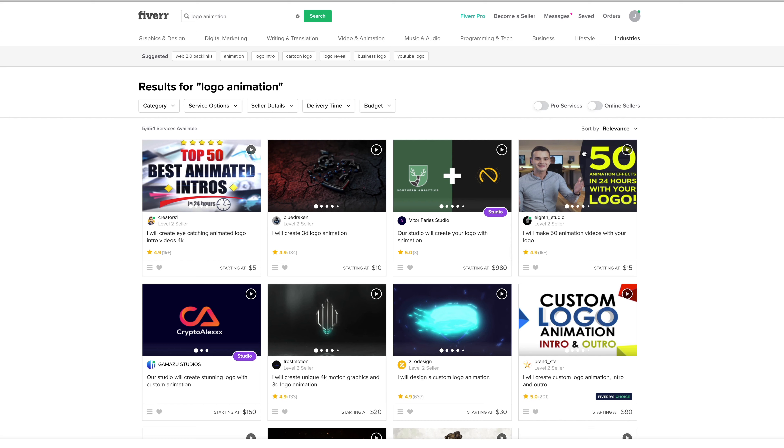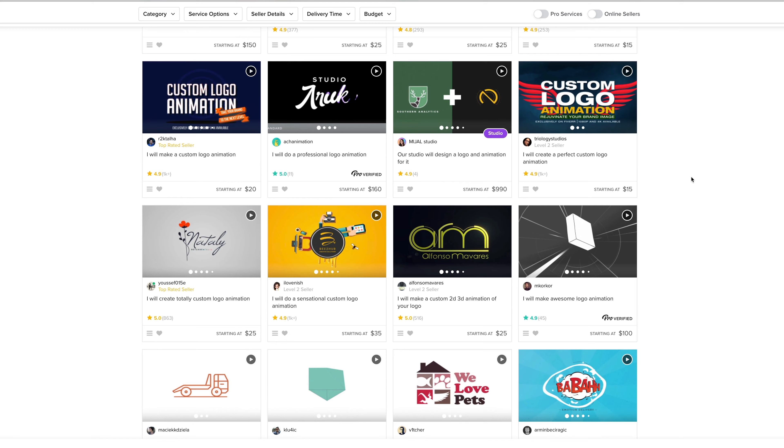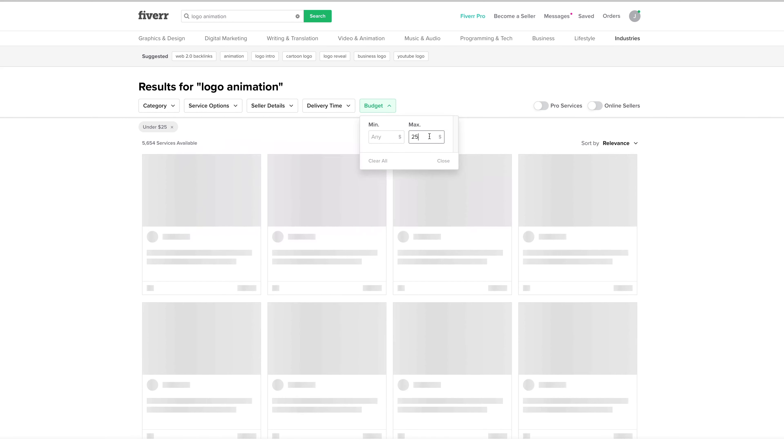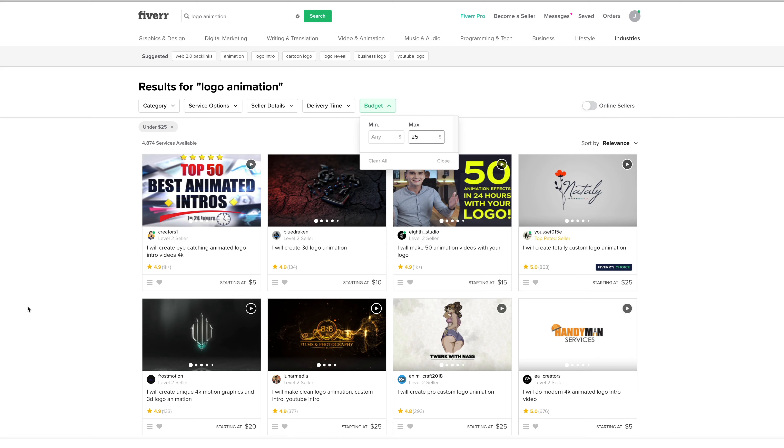You're going to be seeing what I see on my computer screen as I browse through Fiverr and look for the creators I want. Then we're going to come back in a few days once we've gotten these animations delivered and you're going to see my honest reaction. So I put logo animation into my search field and this is what came up — so many different options. I'm going to max out my budget at $25 for the first animation.